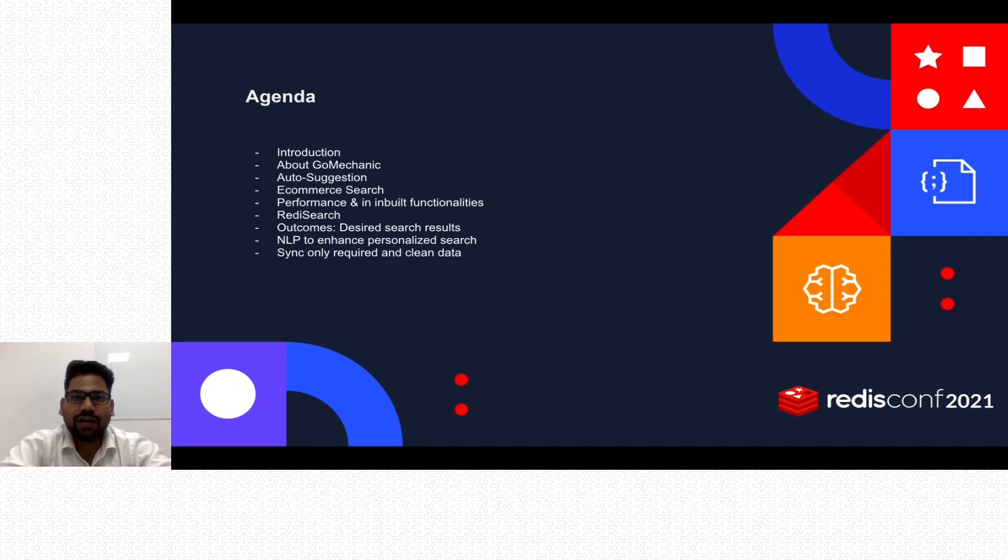We'll discuss desired search results and expected search results that the user is looking for, natural language processing to enhance personalized search that we will be taking as our next step, and the key takeaway point: sync only required data and clean data.